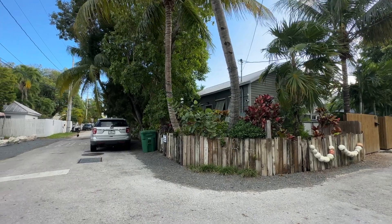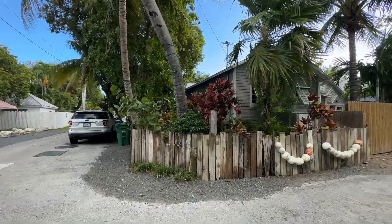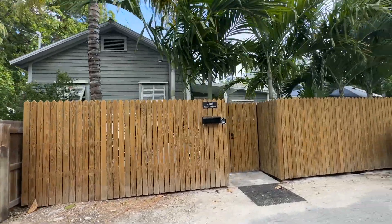It's another beautiful day in the fabulous Florida Keys. Just after 8 a.m. and it's already 80 degrees outside. I'm Gary McAdams with Barbara Anderson Realty, the Key West Life.